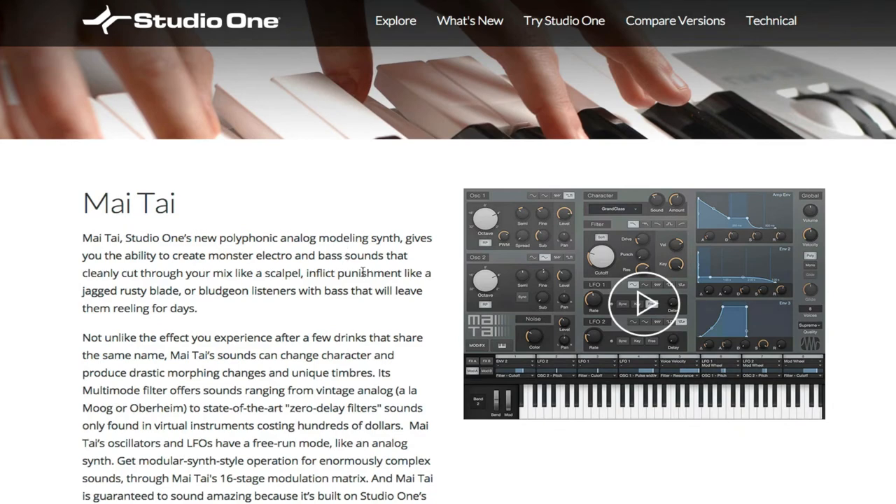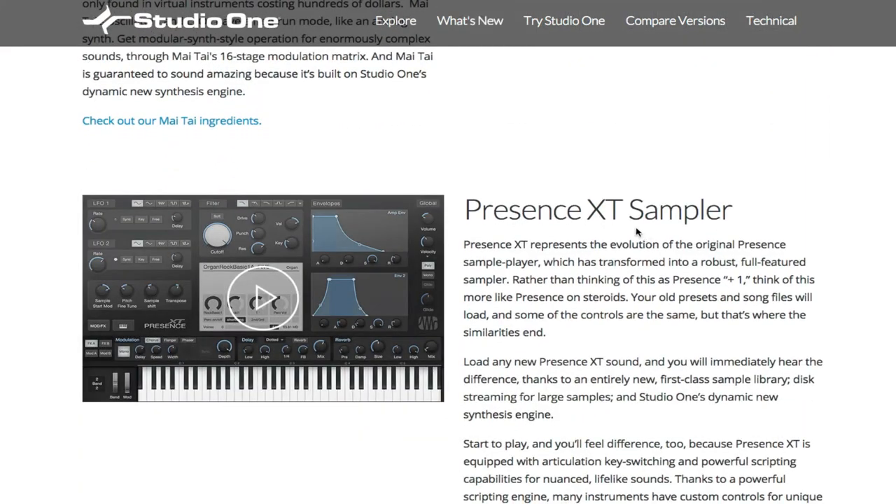The other instrument that comes with Studio One is the Presence XT Sampler. This comes with over 14 gigabytes of sounds — that's incredible, such a huge pack. On top of that, it can also read Kontakt, Giga, and SoundFont files without destructing or converting them. They can sit on the desk themselves without conversion and be read just as-is. That opens up a whole new world of sample ideas.